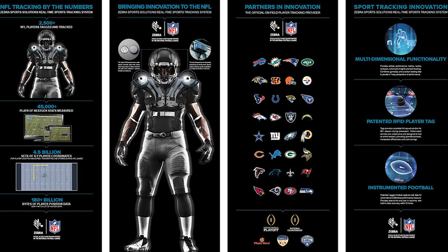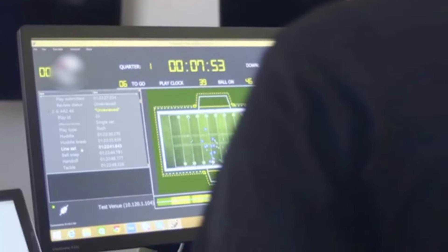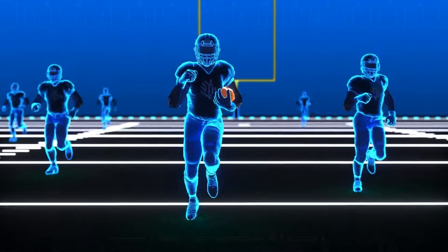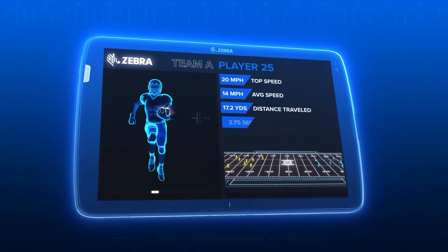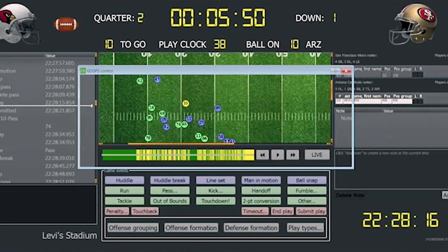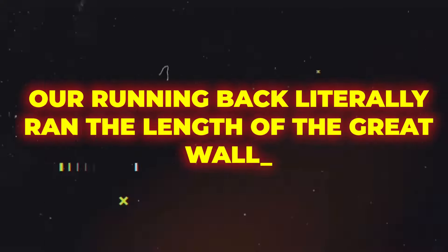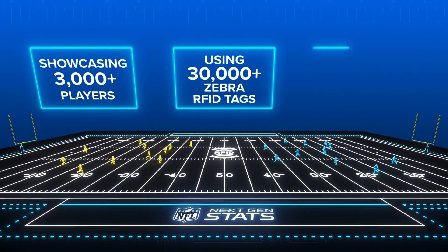But that's not as fascinating as Zebra MotionWorks. Think of it as the NFL's own version of a high-tech game of tag. Players are tagged with RFID chips, turning them into live-action figures on a virtual field. Coaches get their hands on a treasure trove of data — how fast is the wide receiver running, how much ground did the linebacker cover? It's like playing a real-life Madden game, but instead of pressing buttons, coaches are making real-time, data-driven decisions. Imagine the coaches' glee when they can say, 'Our running back literally ran the length of the Great Wall of China this season.'